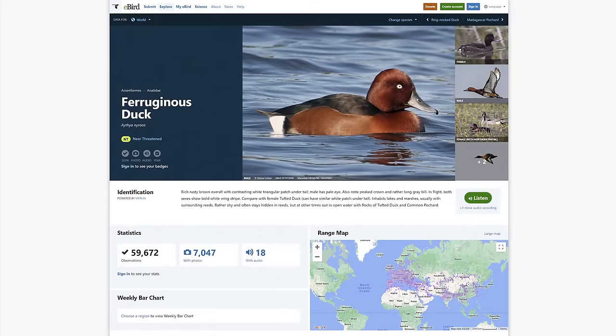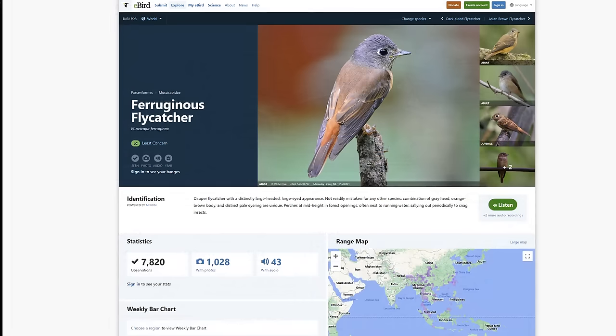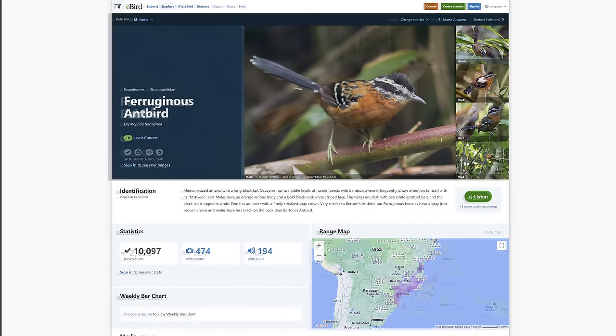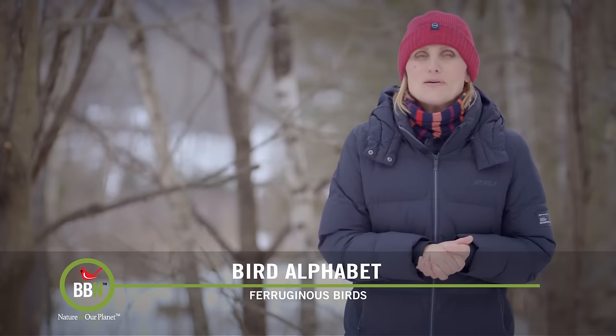And then there are four more ferruginous birds: the ferruginous duck, the ferruginous flycatcher, the ferruginous antbird, and the ferruginous babbler. I hope you'll see one of them one day.